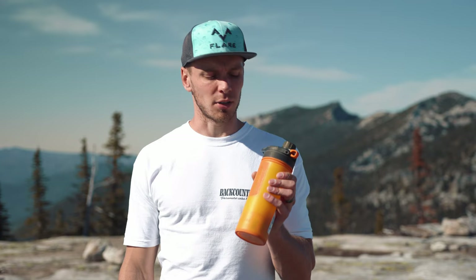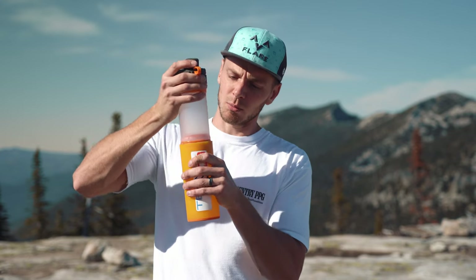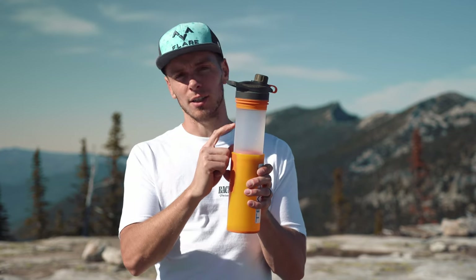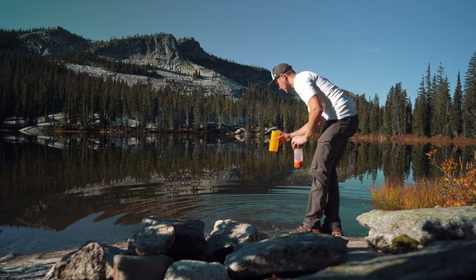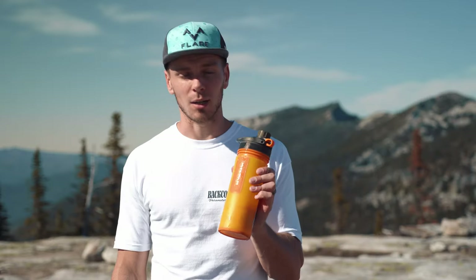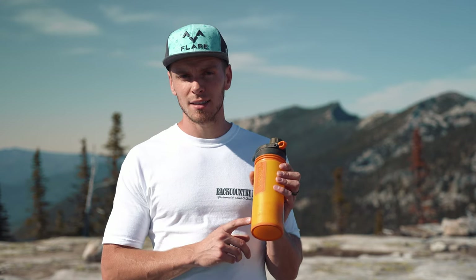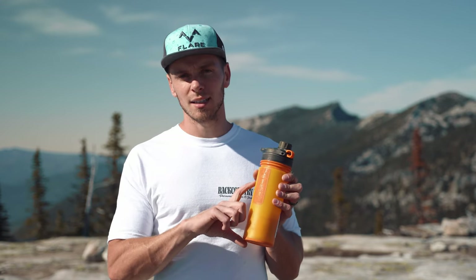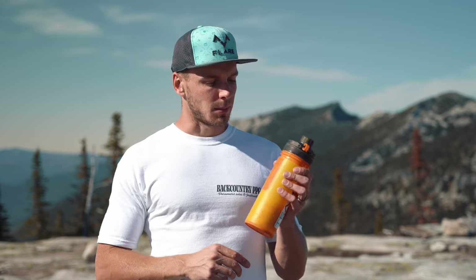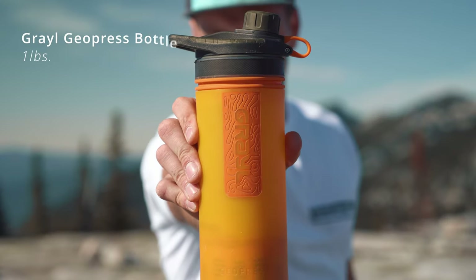Last but certainly not least is a water purifier. This one is the Grayl Geopress. You scoop water into the outer cup, place the filter inside, press it down and it forces water through the filter into the inner cup — removing all bacteria, chemicals, and particulates. It has saved me many times. When I go fly camping I leave it empty to save weight and fill it up after I land, just like I did today. Grayl makes several sizes — this is the 24 ounce; they also make a 16 ounce, which I'd like to get for fly camping to save space. This one weighs one pound and costs $100. Definitely consider getting some sort of water purifier.